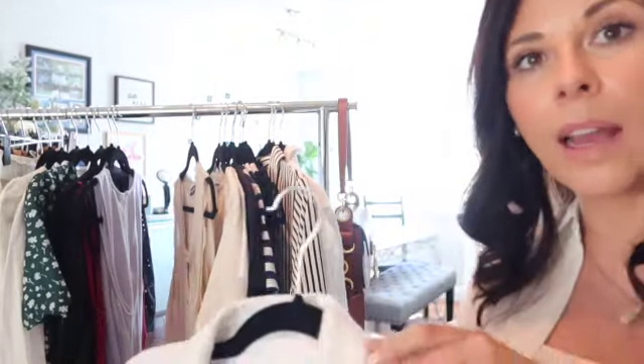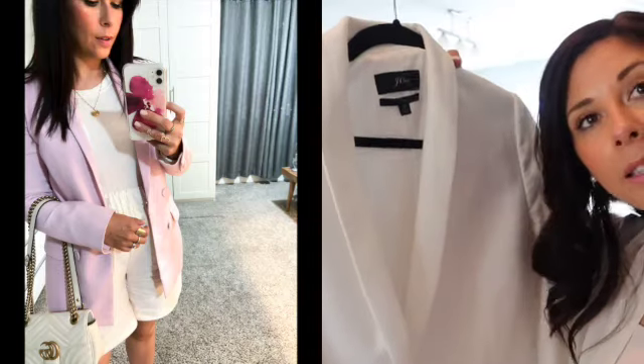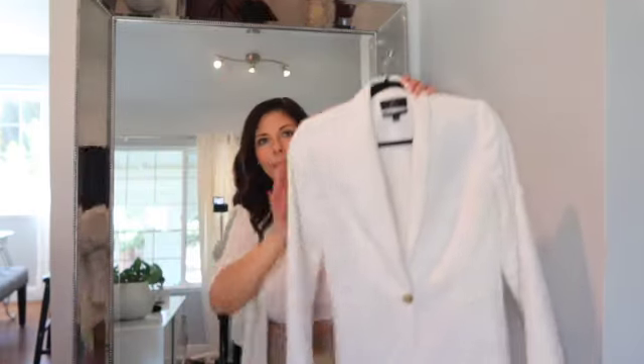You can definitely get a linen jacket and you don't have to have white — you can get a beautiful pink blush. Darker colors are always tricky in the summer because they get so hot, so that's why I think white would be really nice. You can pop this on over anything and it will make the outfit look super elevated, nice, and chic. You can even put it over your shoulders if you don't want to pop your arms in — like if you're going to a wedding or somewhere a little chilly in the morning, at night, or in the office.